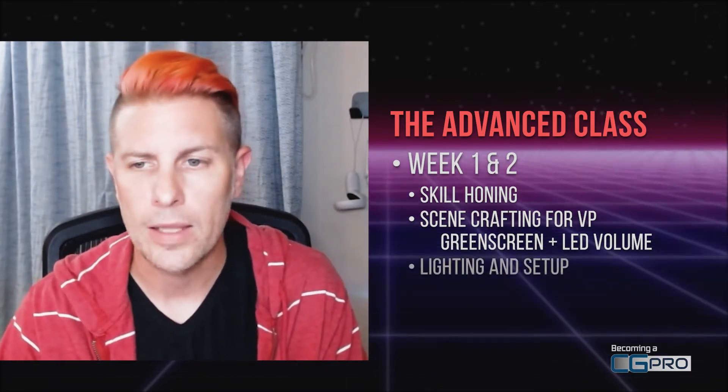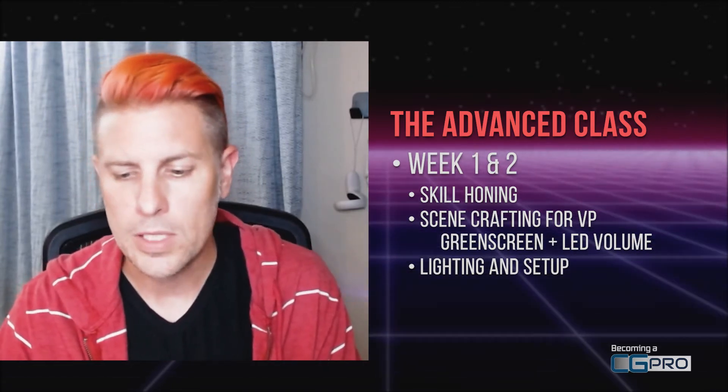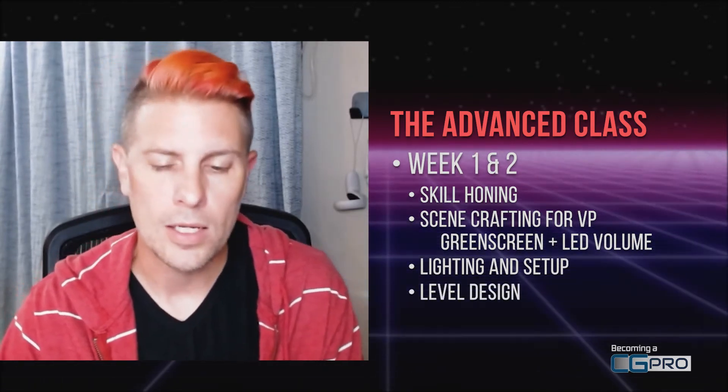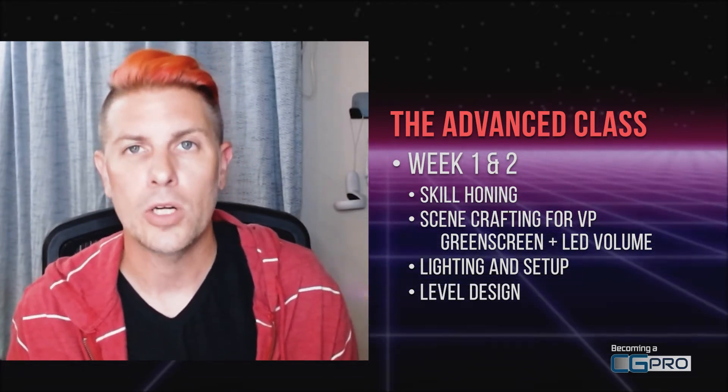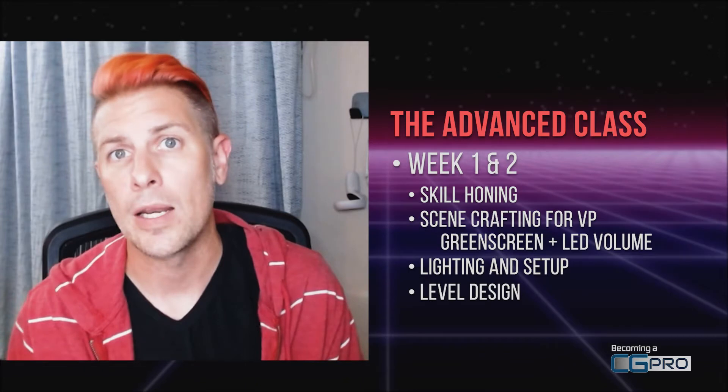We're going to touch on a lot of things: lighting, scene setup, level design, UGS — all the things that in a normal production environment you're going to encounter in any given day.